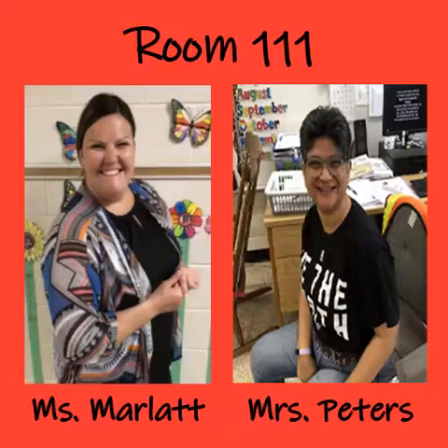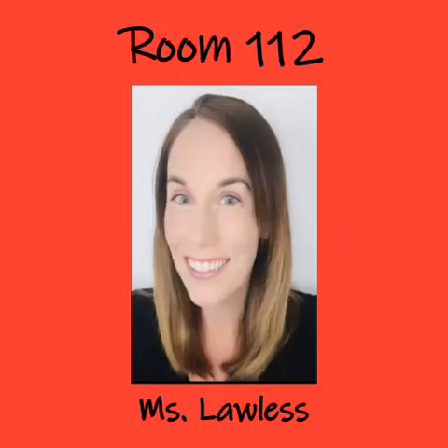In Room 111, we have Miss Marlette and Mrs. Peters. And finally, in Room 112, we have Miss Lawless.